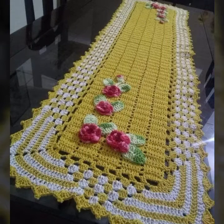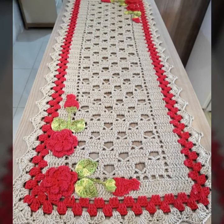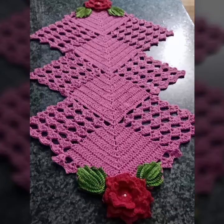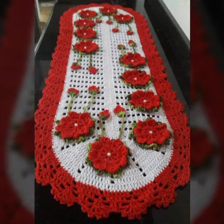Keep visiting my channel for more designs and more ideas. You can see my ideas, you can enjoy my videos, you can decorate your table with stylish crochet table cover designs. You can make crochet table cover designs easily — see these beautiful designs and beautiful ideas.